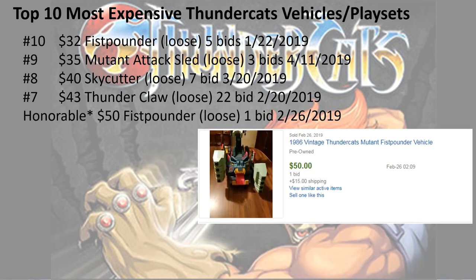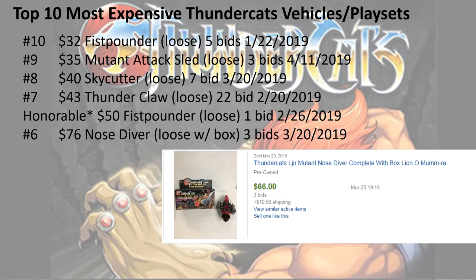Honorable mention: $50 for the fist pounder loose again. This time it only had one bid, but I wanted to throw that on here because it did go for a little bit higher than the number 10 position, but it was just one bid instead of five. Number 6, $76 for the nose diver loose with the box, three bids.